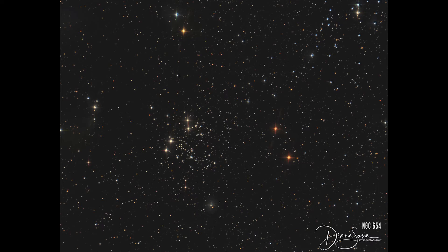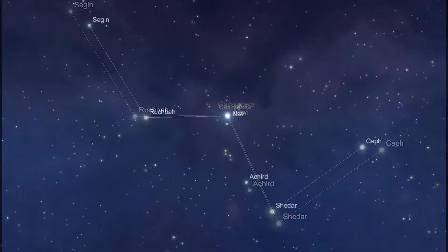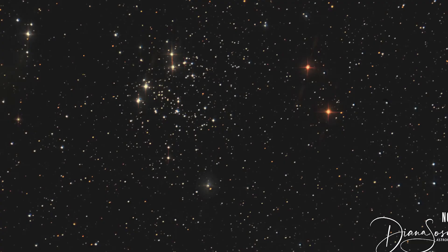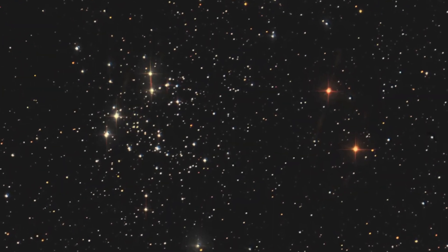NGC 654 is an open star cluster lying approximately 7,820 light years away in the constellation of Cassiopeia. It was discovered by William Herschel in 1787. NGC 654 is a small family of between 60 and 80 stars that were born about 15 to 20 million years ago.